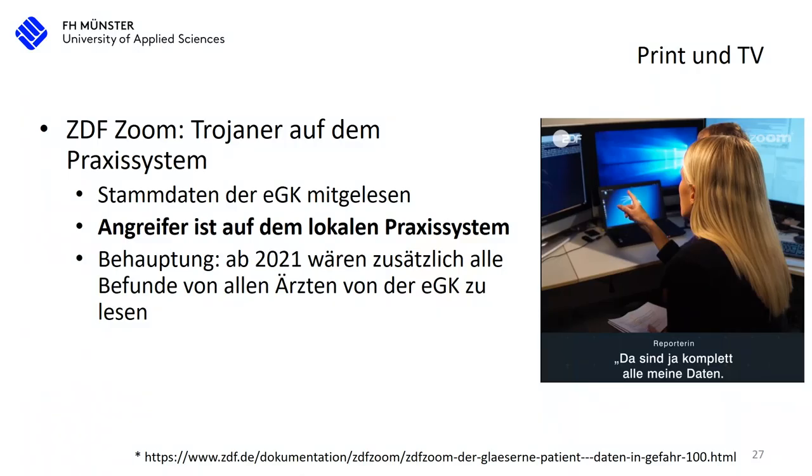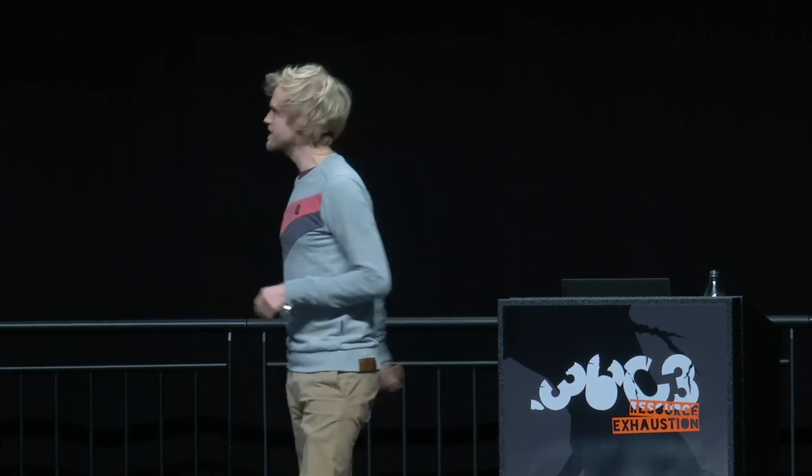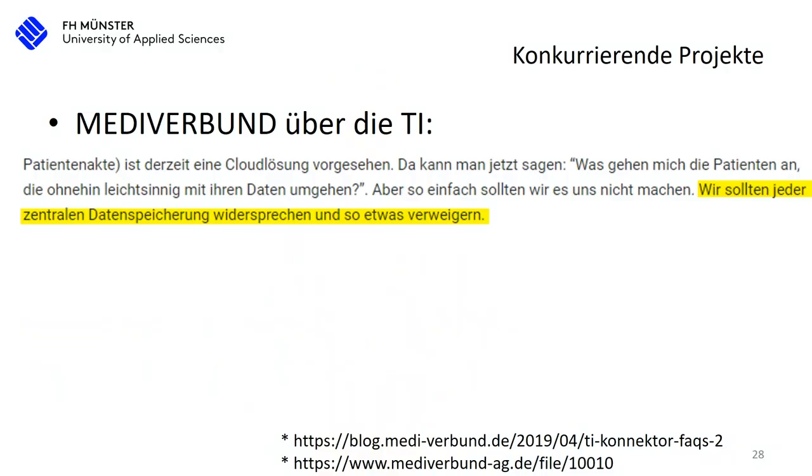Regarding TI in the public media: for example on ZDF, the second German television network, they showed a Trojan horse on the practice network and demonstrated that you can intercept data from the electronic health insurance card. But the relevance of the other protection mechanisms is questionable once you have a Trojan on your system, because the Trojan could just read the unencrypted data anyway that you have stored. So you don't need access to the telematic infrastructure. We should really discuss this, because it's a big problem.